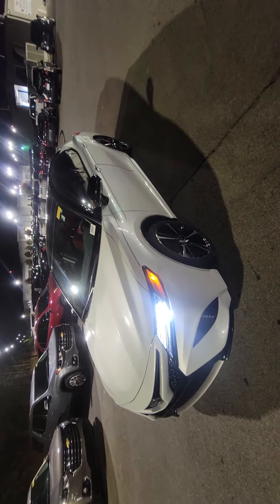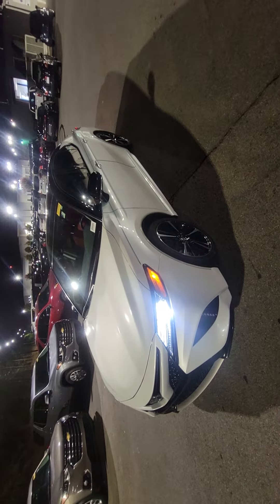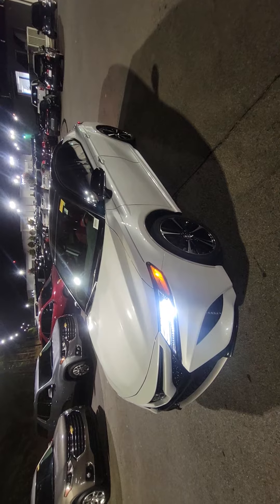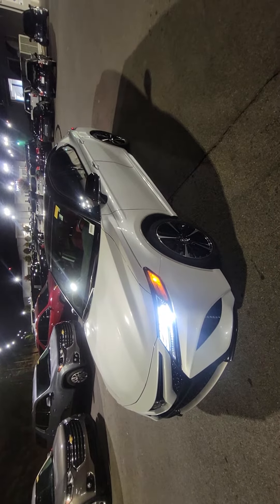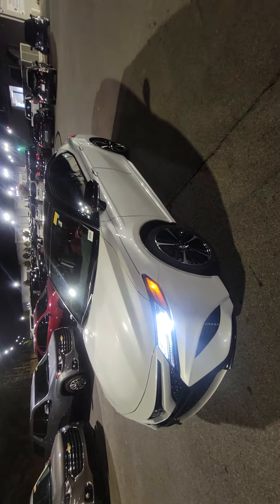Good evening, this is Brad over here at Rick Hendrick Chevrolet Buford. Just wanted to give you a quick video over this 2019 Toyota Camry. This is the XSE — gorgeous two-tone exterior. It's got the white with the black on top, and then the black rims with a little bit of silver to complement it.